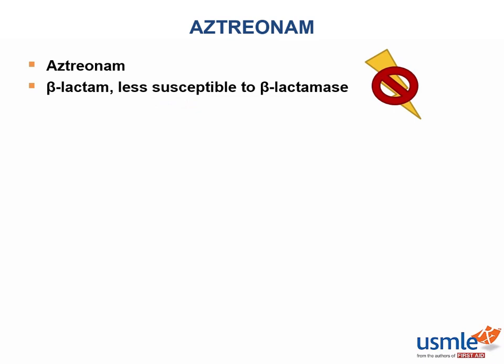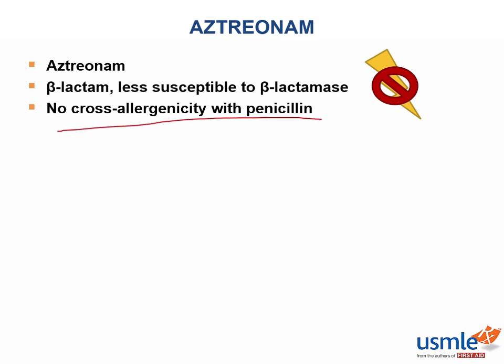Another benefit of aztreonam is that it is not cross-allergenic with the penicillins — it has no cross-allergenicity with penicillin. This means that even if a patient is allergic to penicillin, aztreonam is safe to use and will not cause an allergic reaction. This is very important clinically: if a patient has renal insufficiency and a penicillin allergy, we can't give them penicillin, but we can give them aztreonam. Aztreonam is safe and tends to have few side effects, and therefore can be very useful clinically.